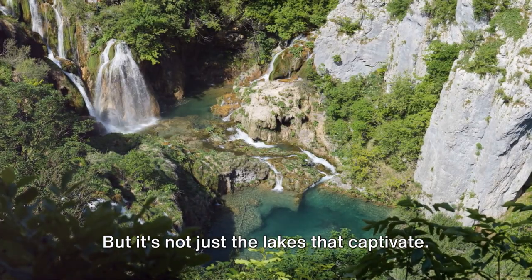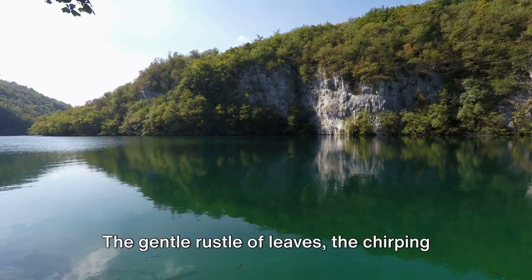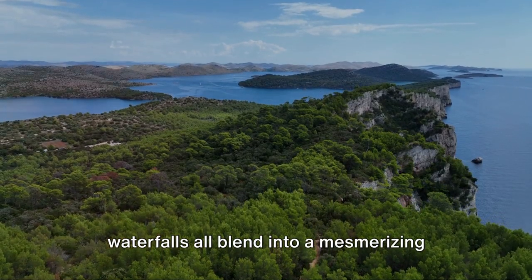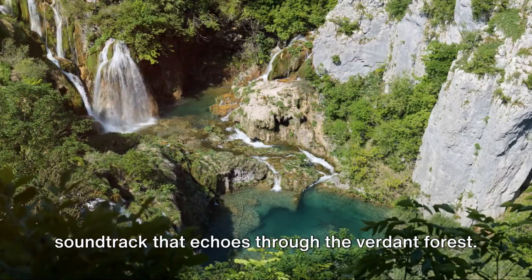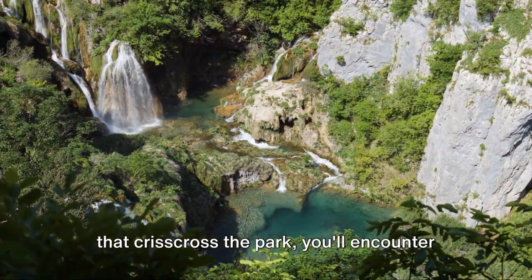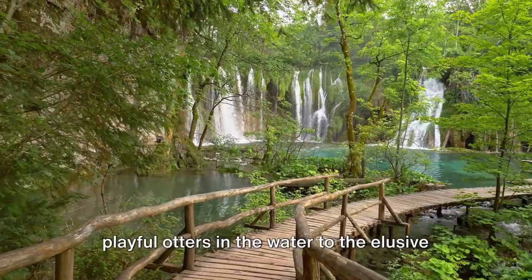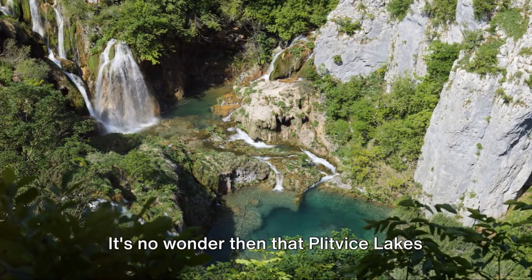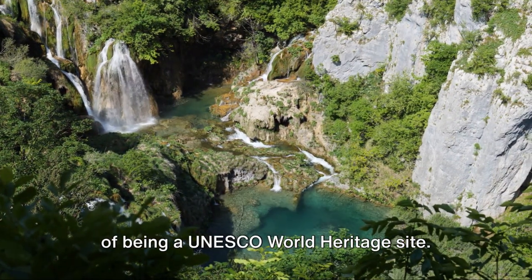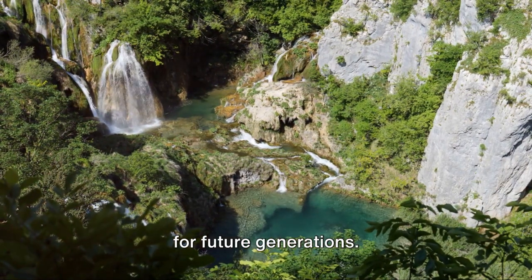But it's not just the lakes that captivate. Listen closely, and you'll hear the symphony of nature. The gentle rustle of leaves, the chirping of birds, and the melodious hum of waterfalls all blend into a mesmerizing soundtrack that echoes through the verdant forest. And as you navigate the wooden walkways that crisscross the park, you'll encounter a diverse array of wildlife, from the playful otters in the water to the elusive deer hiding in the foliage. It's no wonder that Plitvice Lakes National Park has earned the distinction of being a UNESCO World Heritage Site.